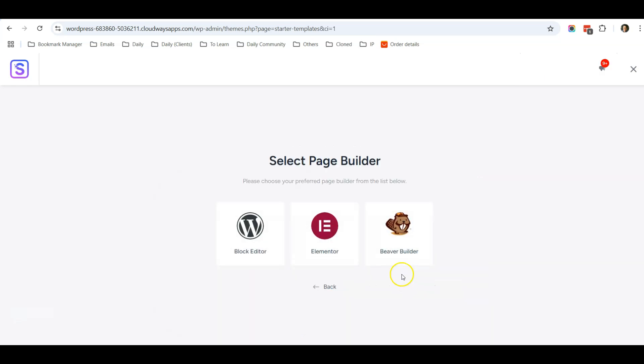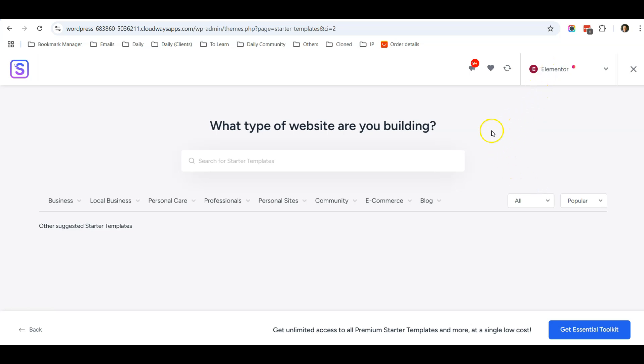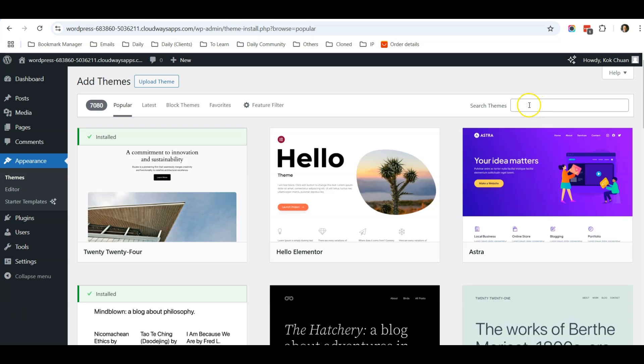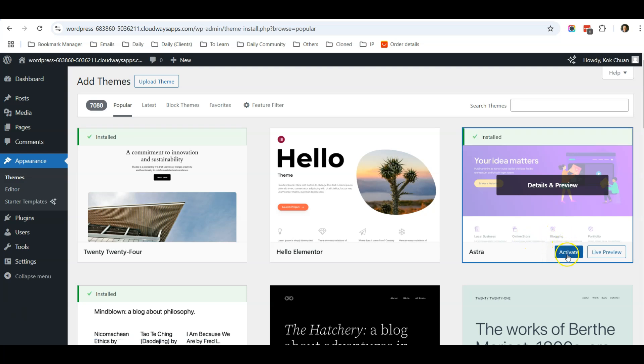Once activated, it will bring you to a screen to choose a template. Make sure you choose the Classic Starter Templates option built with Elementor — Elementor is an easy-to-use page builder, so I recommend choosing it. If no templates are showing, it's because you haven't installed a theme yet. Go to Appearance, then Themes, and install the Astra theme first, then come back here.